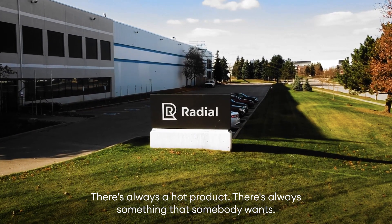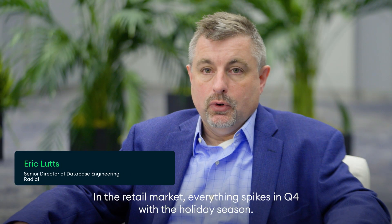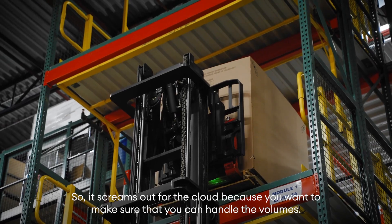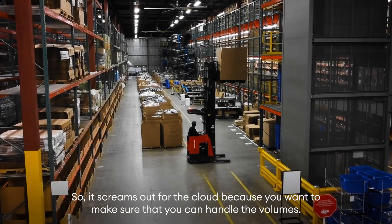There's always a hot product — there's always something that somebody wants. In the retail market, everything spikes in Q4 with the holiday seasons. So it screams out for the cloud, because you want to make sure that you can handle the volumes.